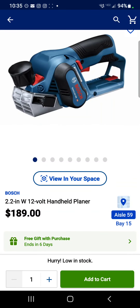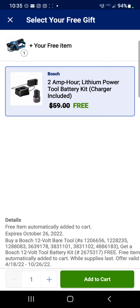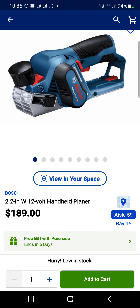The last one we're going to bring to you is this Bosch 12V handheld thickness planer for $189, which also comes with a starter kit — a 2 amp hour battery and a charger for that $189. Very good deal if you're into the Bosch line. That's all we've got — have a good one!